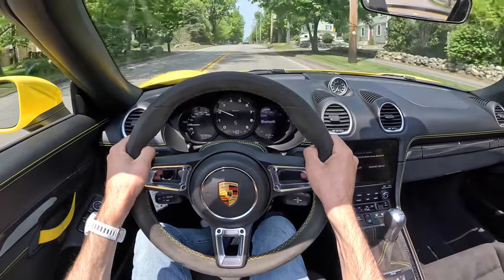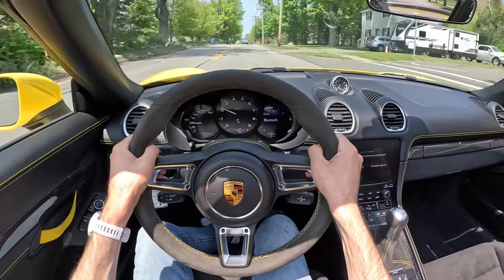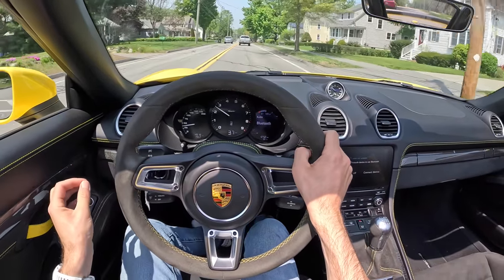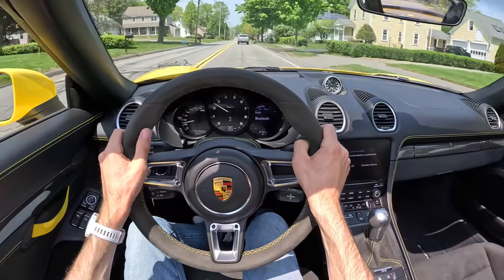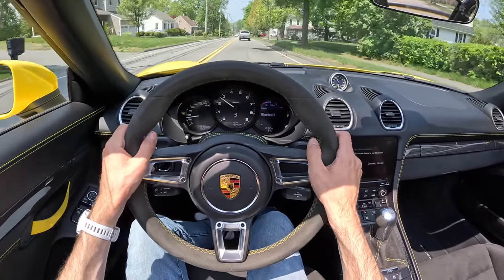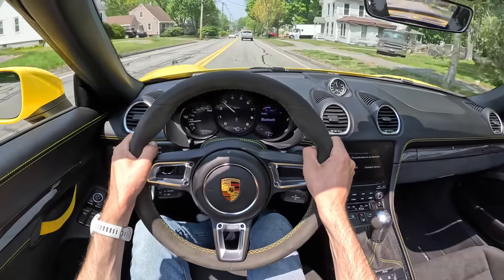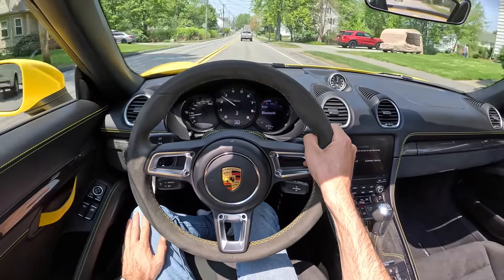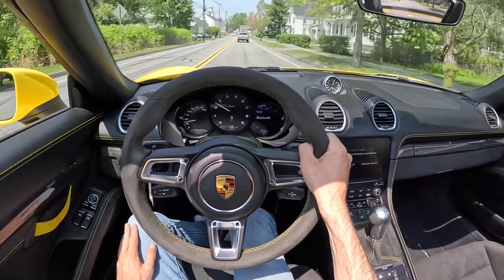The clutch is light but tactile — I do know where it's catching. It's not just a fuzzy, amorphous thing that you hope to understand. You can feel it. But it's also not going to beat you up in traffic — you can absolutely daily drive this clutch.